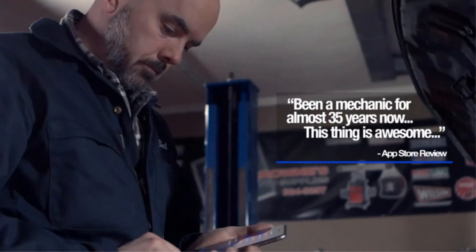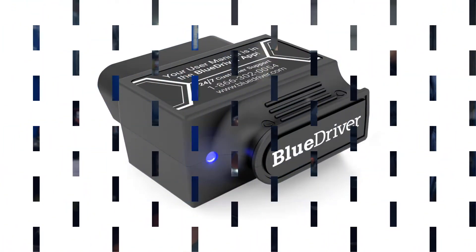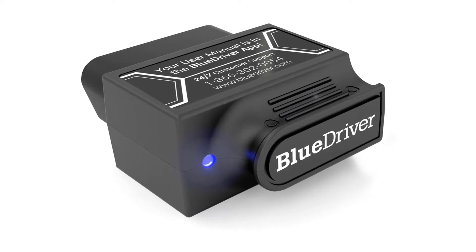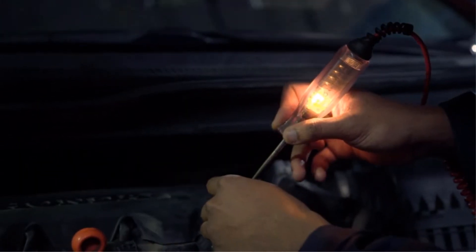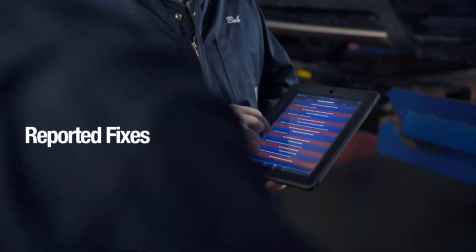All you have to do is plug it in and read the data on your smartphone or tablet. Another helpful feature is that the software is free of charge for downloading on Android and Apple platforms, making it convenient to connect with your mobile devices with a quick download and pairing of an app. The bottom line is that the BlueDriver saves you money and time, making it a smart choice for any buyer.